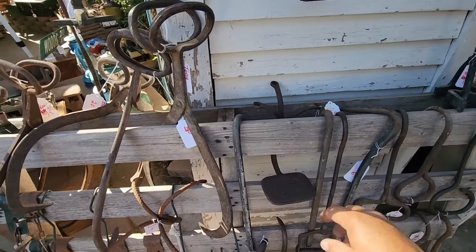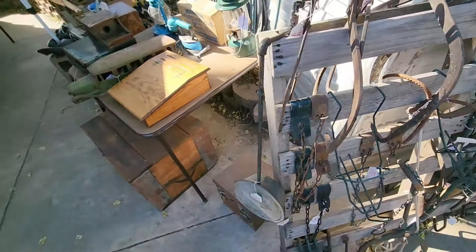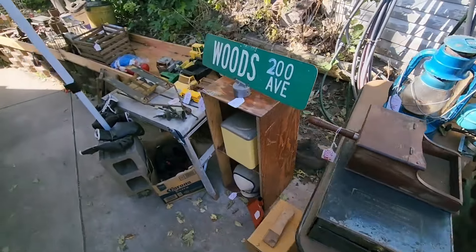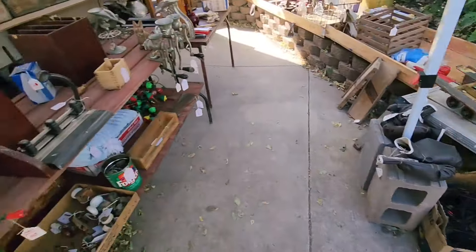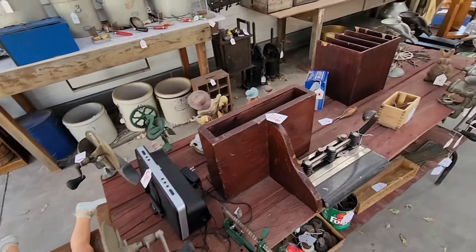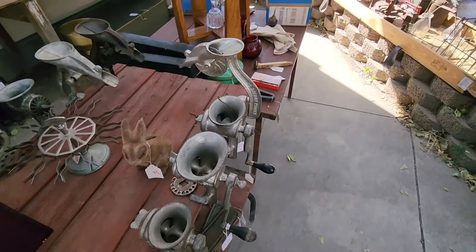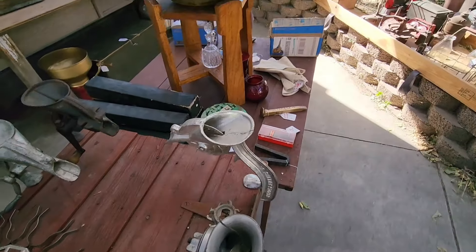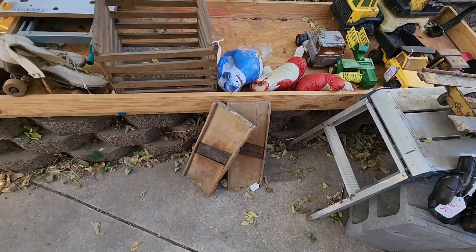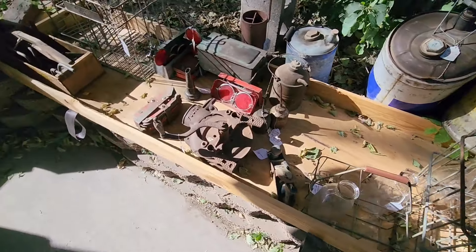Lots of old hooks and some hobbles. Old branding iron. Coach step, buggy step. Ice tongs. Old apple peelers. Meat slicers. Butter molds. Food grinders. Cherry stoner. Some cabbage slicers, or slaw slicers. Corn shuckers.